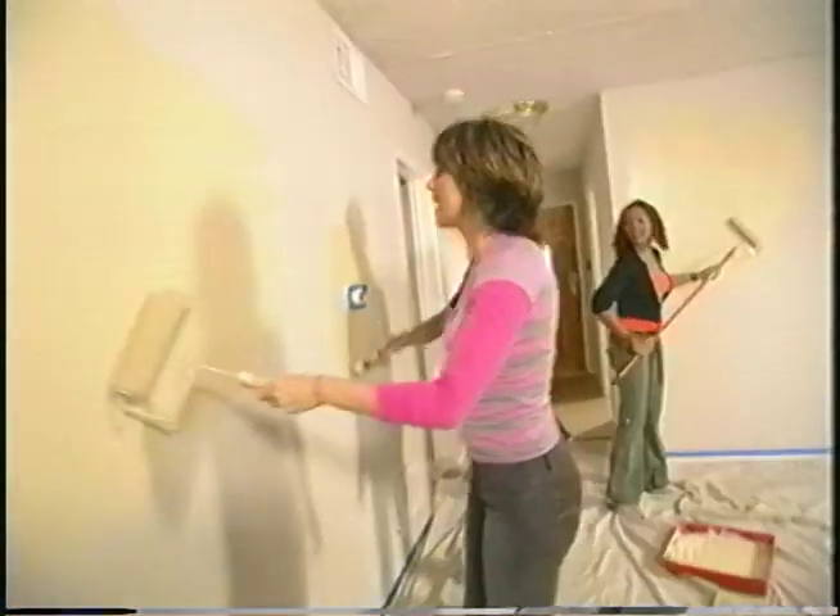Ooh, Rick James. Yeah. Smell it, Jonathan. It smells like cake batter.